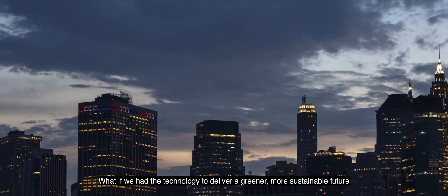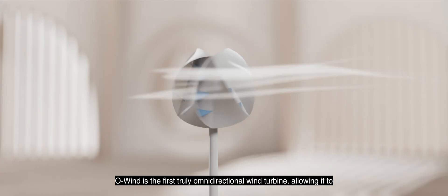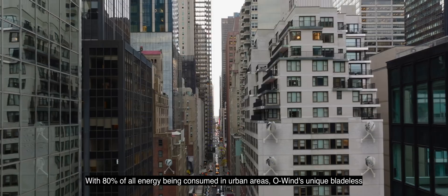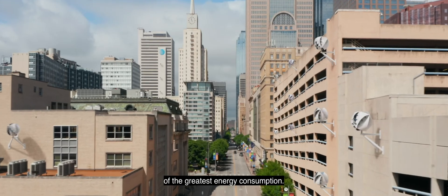What if we had the technology to deliver a greener, more sustainable future tailored to the urban environment? OWIND is the first truly omnidirectional wind turbine, allowing it to harness winds from any direction. With 80% of all energy being consumed in urban areas, OWIND's unique bladeless design allows for the generation of clean electricity in the areas of the greatest energy consumption.